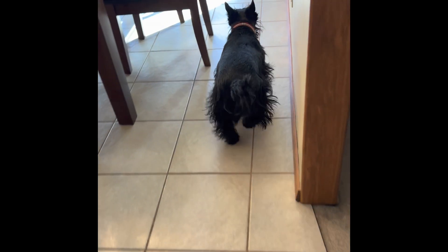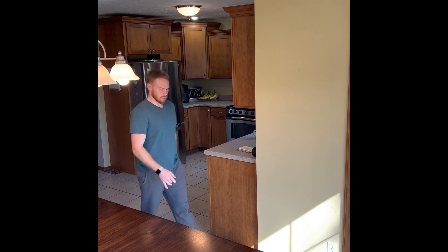Come on, you ready to go outside? Blake, you ready to go outside, buddy?